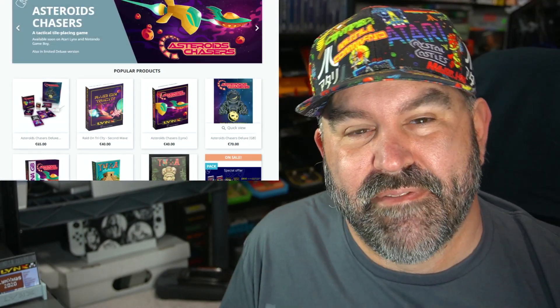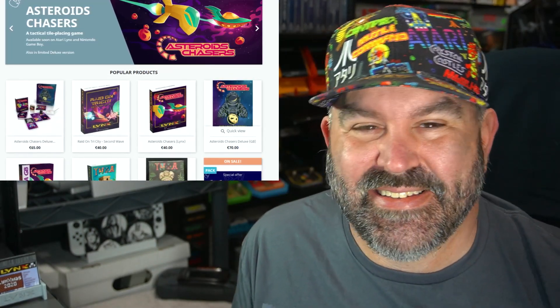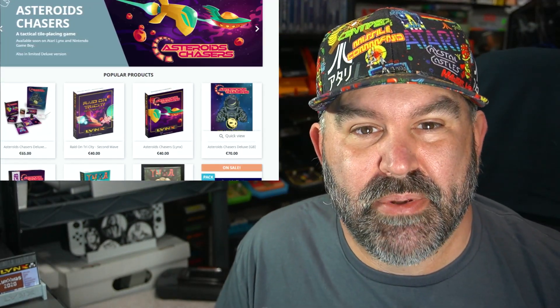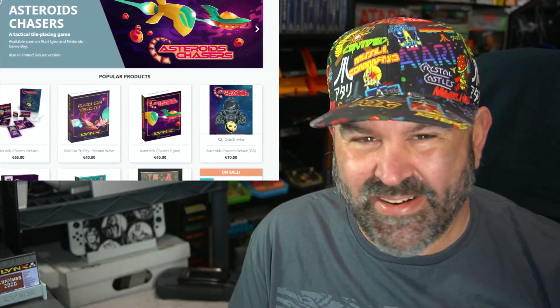There's a new retro game publisher called Yastuna Games that's offering physical releases for classic handhelds, both Lynx and Game Boy. In today's video, I'm going to be sharing some of their products with you and showing some gameplay footage. So sit back, relax, you may want to grab some popcorn. Here we go.